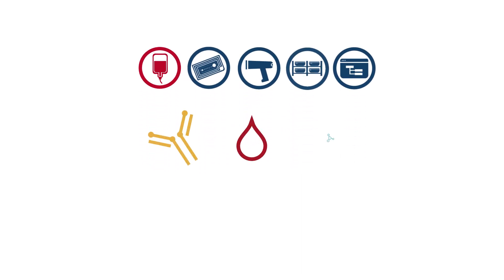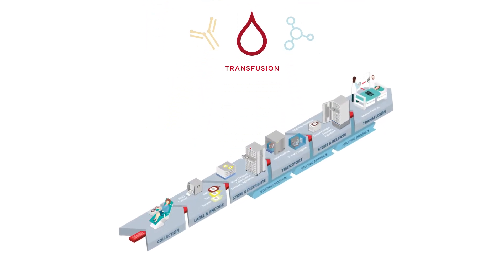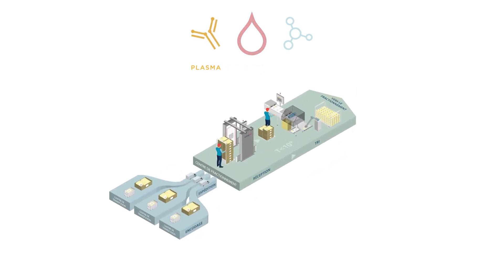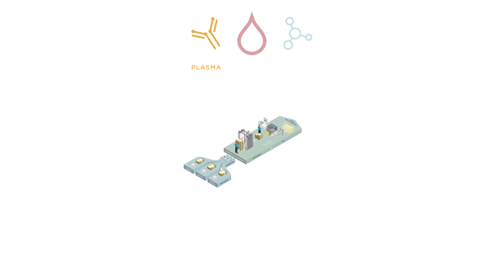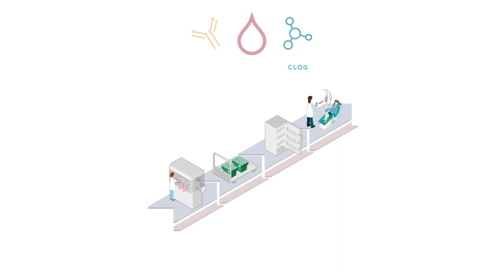It is now available in three applications. BioLog Transfusion allows treatment facilities to effectively manage blood products from their preparation to the patient's bed. BioLog Plasma is a solution for the fractionation industry that provides medical products derived from human blood. C-Log is a solution that strengthens the traceability and follow-up of cancer chemotherapy in real-time, from their preparation to the patient's bed.